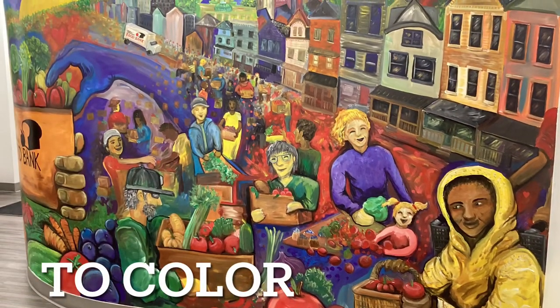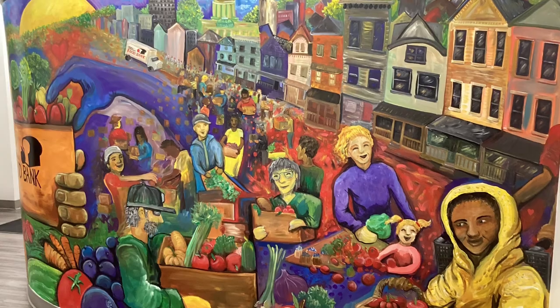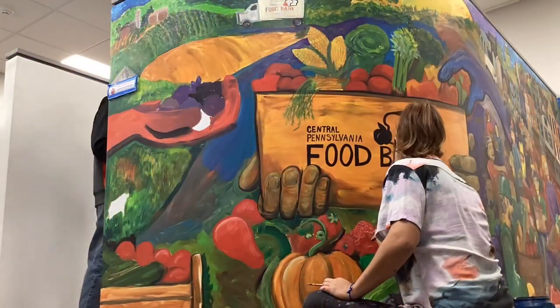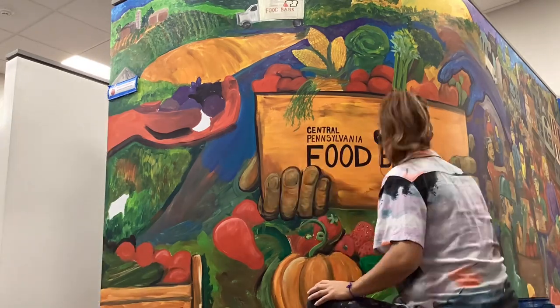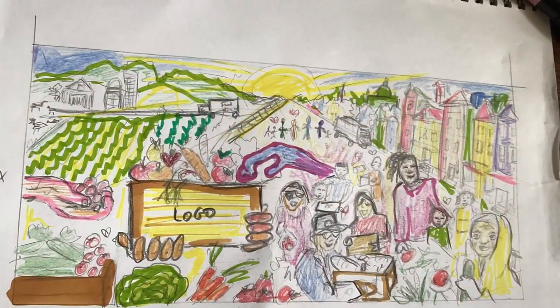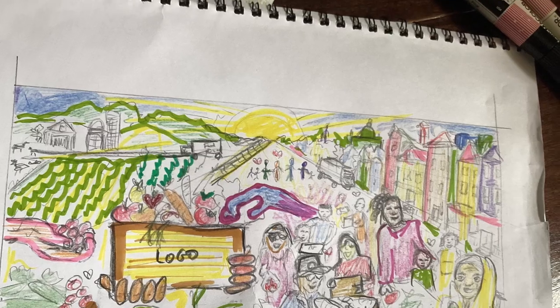You'll notice here a merging of community, bright colors, and healthy food options. This is what the original design looked like, which is what people can help participate in.